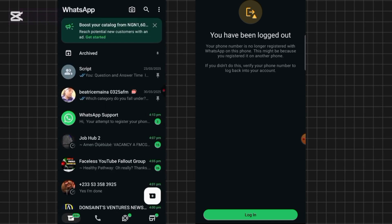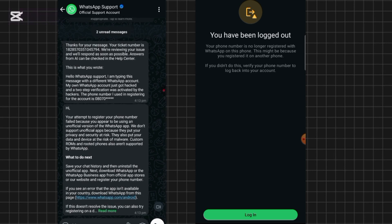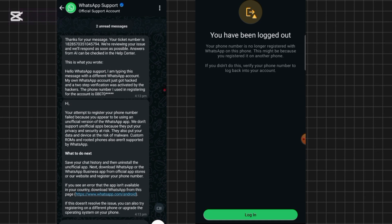You'll see a confirmation: 'Your question has been sent to WhatsApp Support — we will respond in a WhatsApp chat shortly.' WhatsApp Support will send you a message back almost instantly with a ticket number. Take your time to read through their response, follow the steps they outline, and you should be able to recover your WhatsApp successfully.